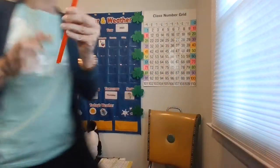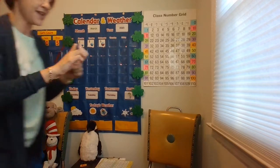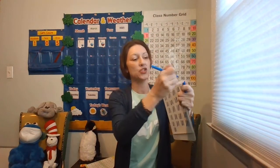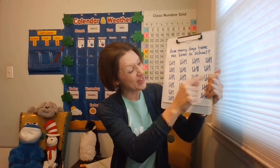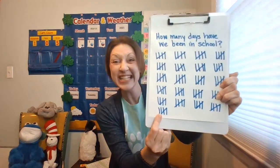Great job. Let's go ahead and do our tally mark. Today we get to cross the tally marks because we're making another group of 5. Isn't that amazing! So we get to skip count by 5s — let's get ready for first grade, kindergartners. How many days have we been in school? 5, 10, 15, 20, 25, 30, 35, 40, 45, 50, 55, 60, 65, 70, 75, 80, 85, 90, 95, 100, 105. Wonderful!